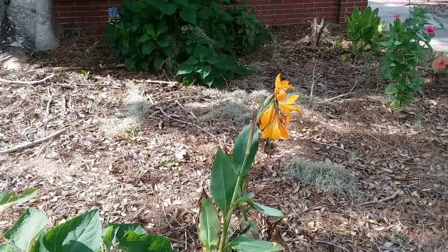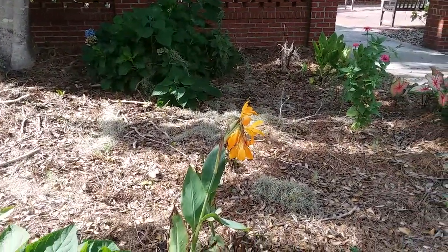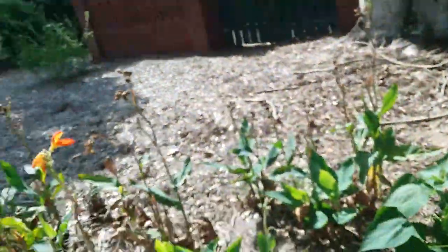That one's more kind of an orange-yellow instead of... what would you call this? Carrot orange and yellow? But that's really cool.